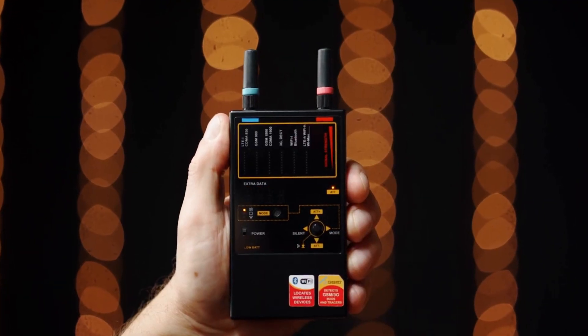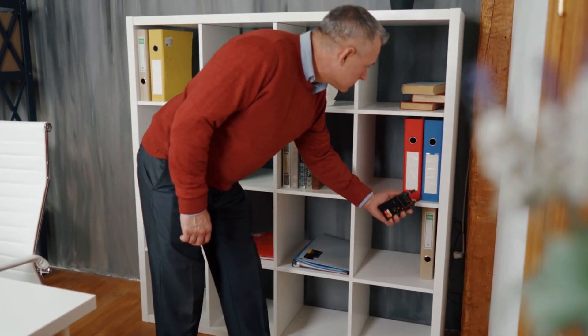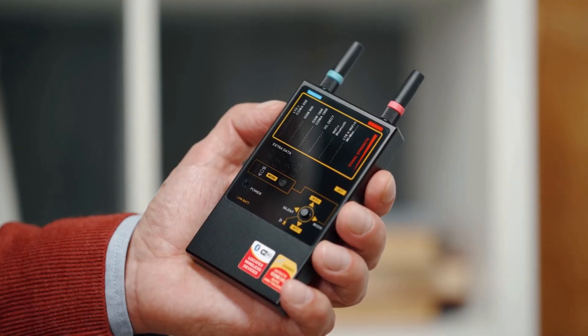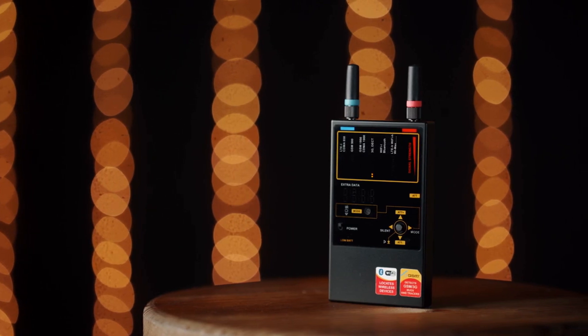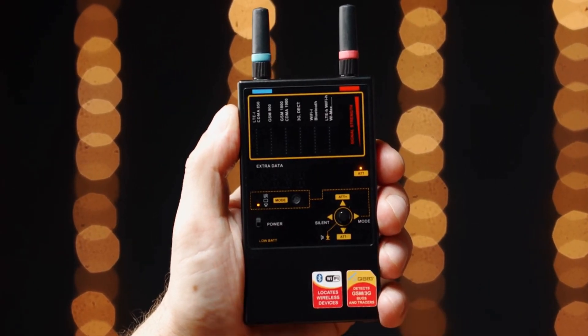Vibration allows the operator to avoid constantly watching the bar graphs when inspecting areas that are difficult to access, and to achieve secrecy during a sweeping procedure. Visual gives extra information to the operator by showing a suggested protocol on the display. And listen — the device produces the signal's audio footprint.